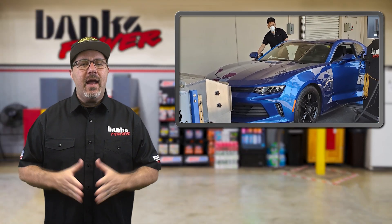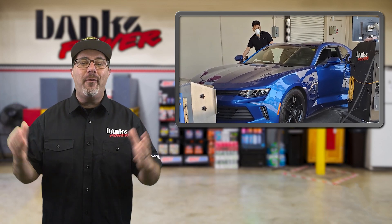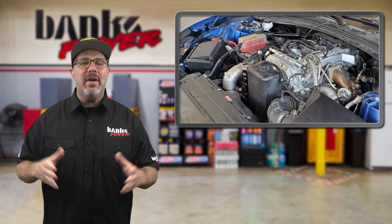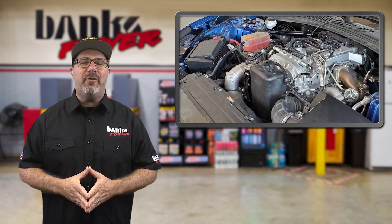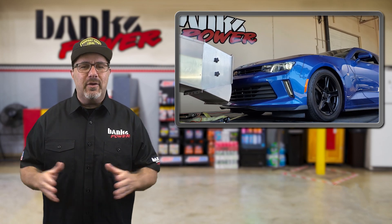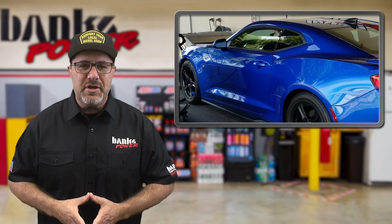In this week's R&D update, Eric from Engineering and Gail worked together on a four-banger Camaro. Banks doesn't do it very often, but when Gail's longtime friend asked him to find some extra ponies for his 2016 Camaro with a four-cylinder Ecotec engine, he was eager to assist and to see what this little engine could do.